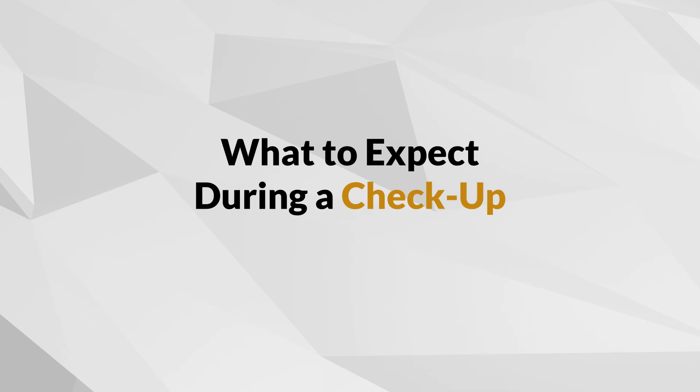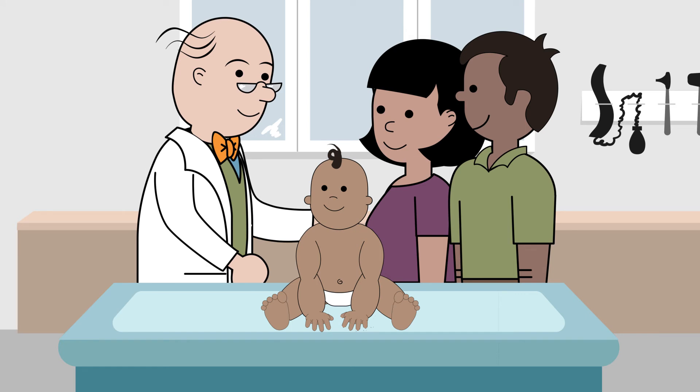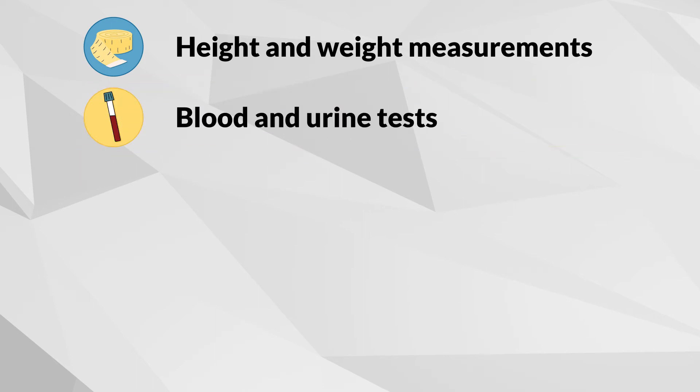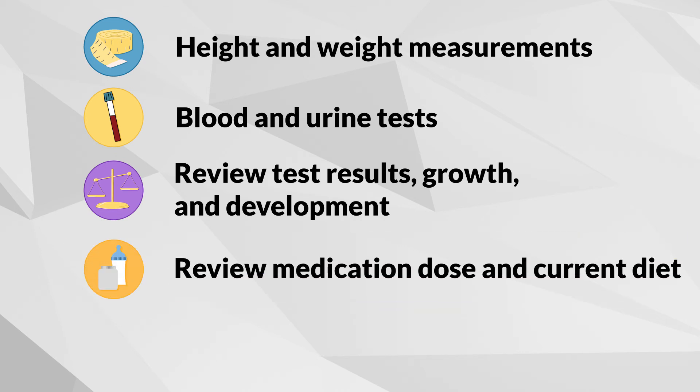For every child, regular checkups are essential. They are especially important for a child with MMA or PA. During your clinic visit, your baby's height and weight will be measured. Blood and urine tests will be taken to check blood amino acids and nutrient levels. You will review your child's blood tests, growth, development, medication, and current diet, and make any adjustments accordingly.